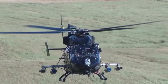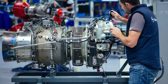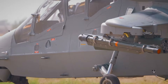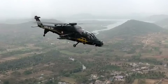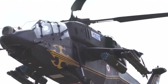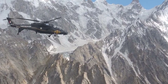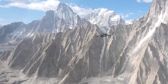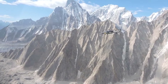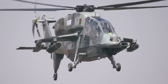The cockpit's glass design offers a wide field of view, crucial during close combat situations. Powered by two Shakti turboshaft engines, the LCH can reach a maximum speed of 168 miles per hour. Notably, it has demonstrated the ability to operate at altitudes up to 21,300 feet, making it ideal for operations in high-altitude regions like the Himalayas. Already ordered by both the Indian Air Force and Army, the LCH has proven its capabilities in high-altitude tests and has been deployed during border standoffs.